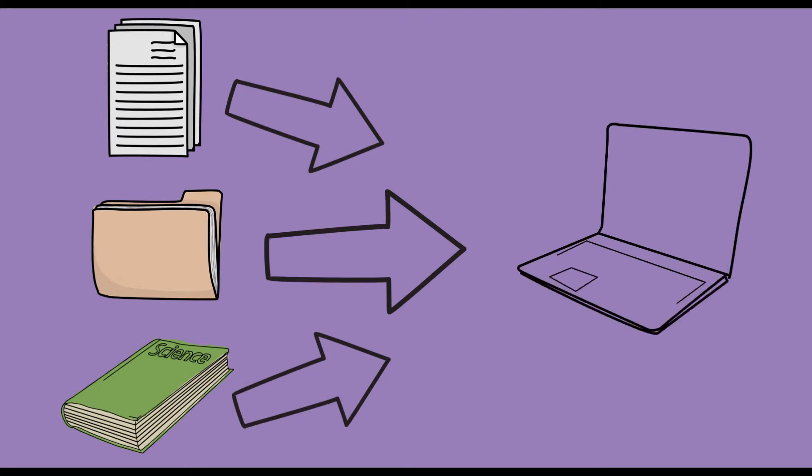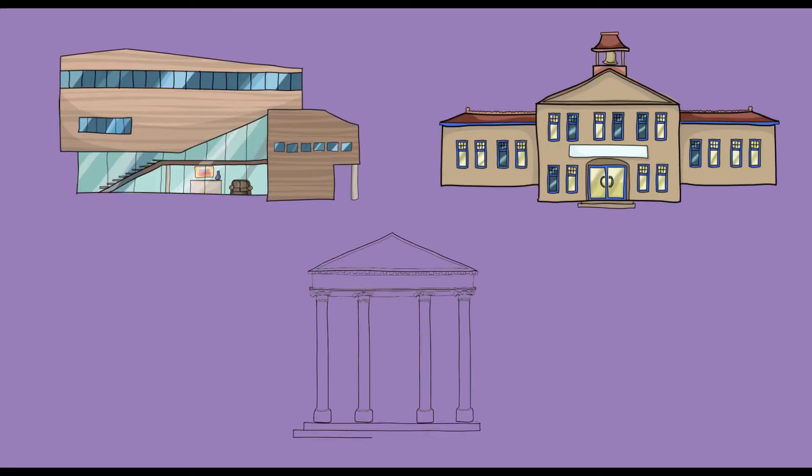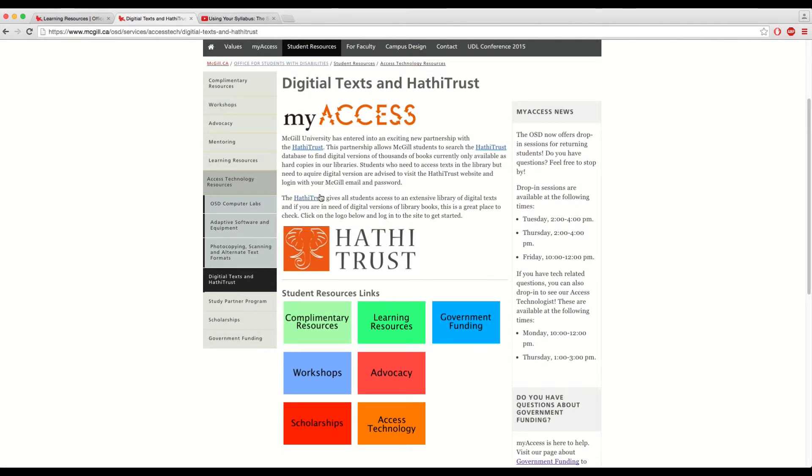If you're interested in information on technology to organize and simplify your notes, look no further than our page on Access Technology. Along with the free resources noted online, you'll find a list of buildings on campus with adapted workstations. Further, be sure to check for digital versions of your textbooks on HathiTrust. These texts are compatible with most accessibility software and may aid in your learning.